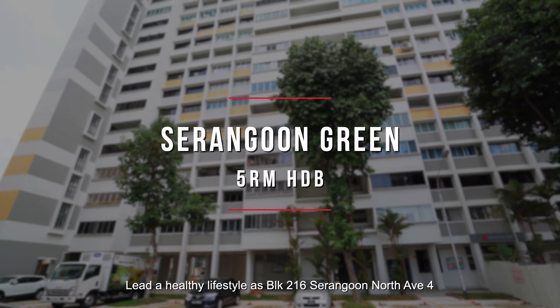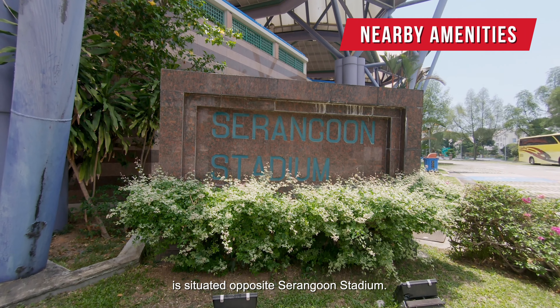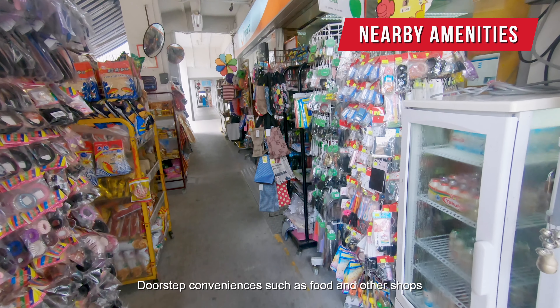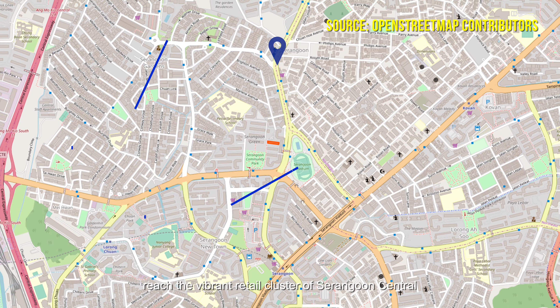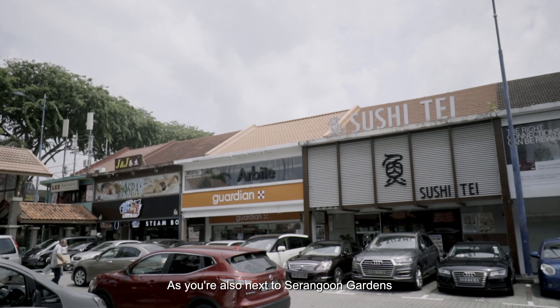Lead a healthy lifestyle as Block 216 Serangoon North Avenue 4 is situated opposite Serangoon Stadium. Doorstep conveniences such as food and other shops are already right beside. Cross the main road junction and within minutes reach the vibrant retail cluster of Serangoon Central, next mall, which is next to Serangoon MRT. As you are also next to Serangoon Gardens, head to Chomp Chomp for some late night supper.